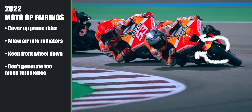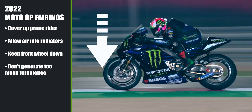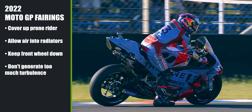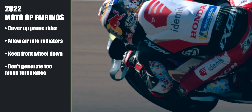They also have to let enough air into the radiators. They also help keep the front wheel down when accelerating. The airfoils cannot create so much downforce as to exhaust the rider when turning into corners, and they cannot produce too much turbulence behind the rider.